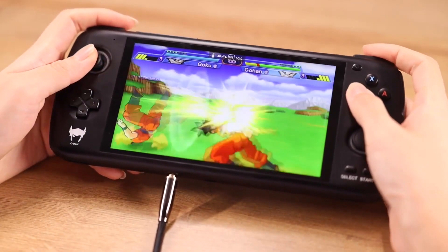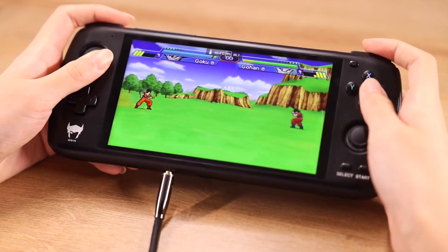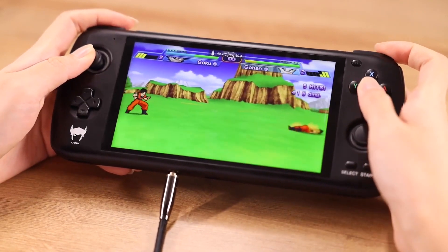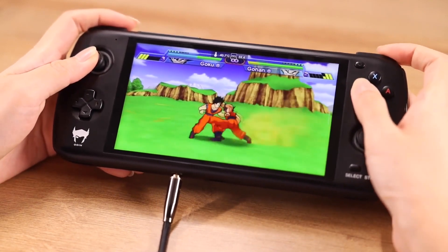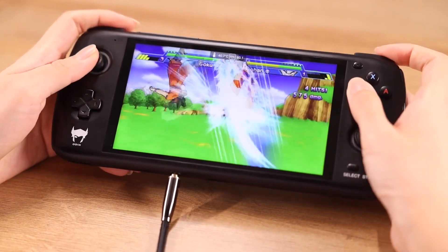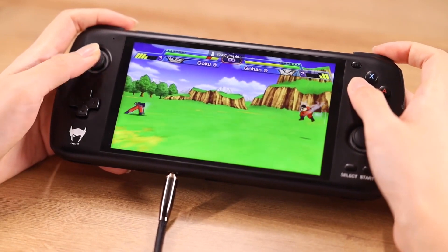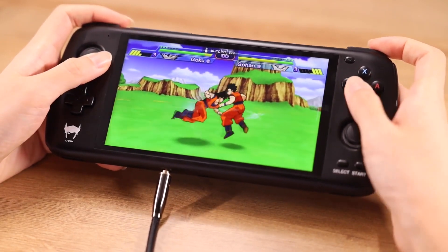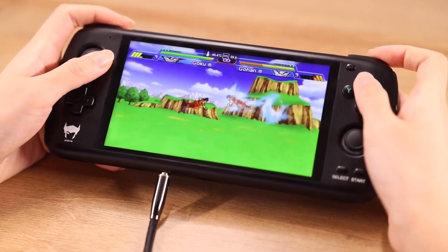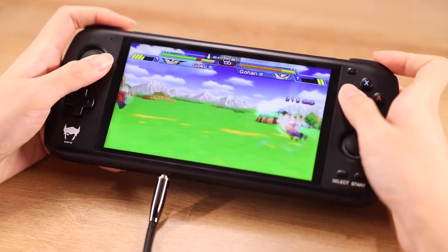The Indiegogo campaign is coming to an end for the Odin handheld. The campaign has been going on for about 45 days, and within the next 36 hours this will be your last chance to pick it up at the campaign price — the lowest price available — starting at around $170 for the light model, $210 for the base model, and $260 for the pro variant.